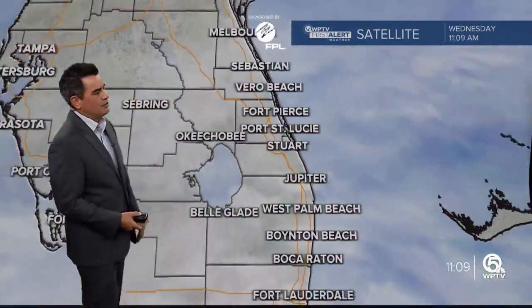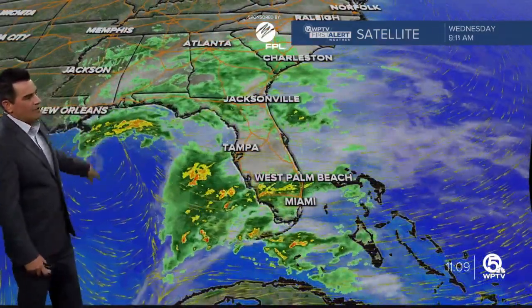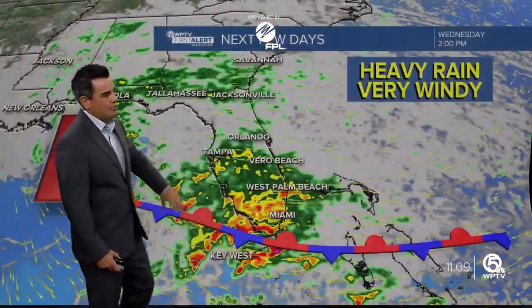You can see the rain coming in. There's some light rain right now into the Treasure Coast, moderate rain from Jupiter through the Palm Beaches and back over towards Belle Glade. We have heavier downpours down towards the Keys and out into the Gulf. We have an area of lower pressure right here and that's going to swing this front into South Florida. It's also going to draw in a lot of tropical moisture, so we're going to be dealing with some heavy rainfall through tomorrow morning.